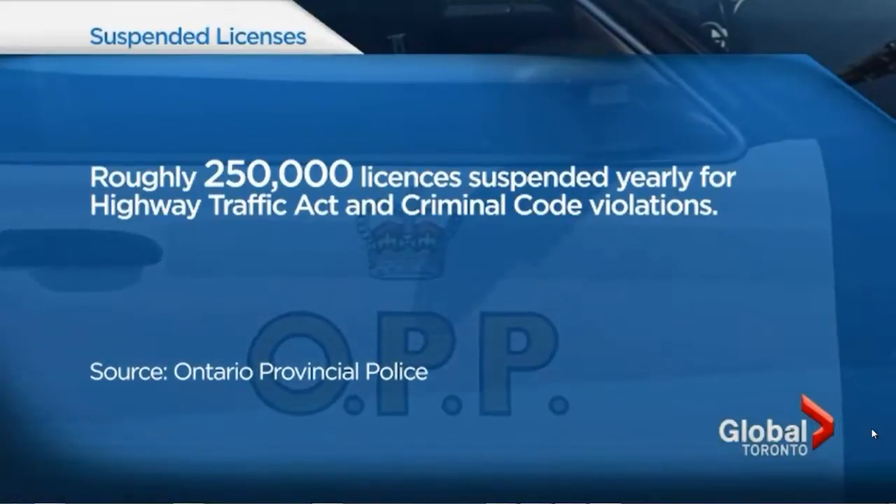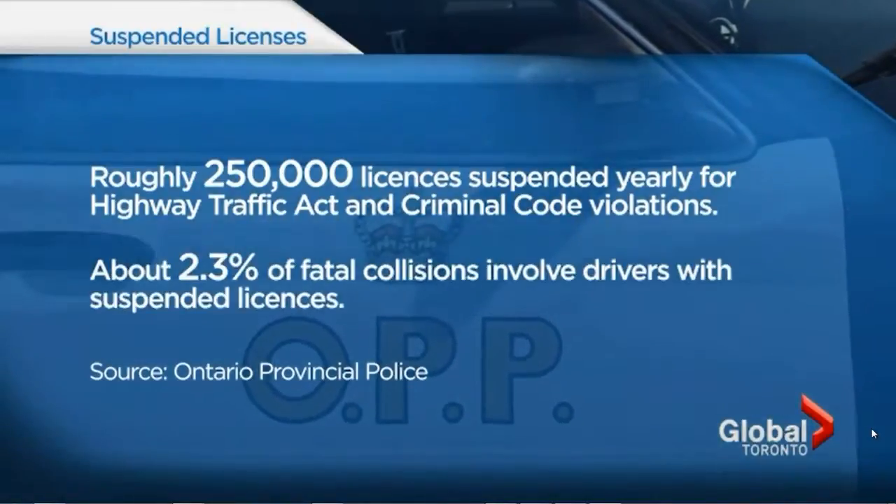OPP officials say about a quarter million licenses are suspended every year in this province for Highway Traffic Act and criminal code offenses. And they say suspended drivers pose a significant safety threat, with a little over 2% of fatal crashes attributed to them. It's important to be able to target those drivers that continue to drive — they pose a threat on our highways and are dangerous to other drivers.